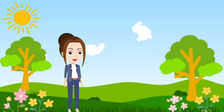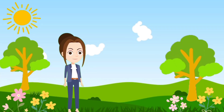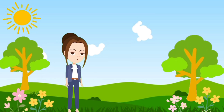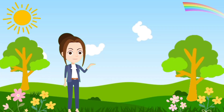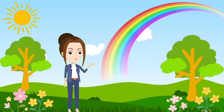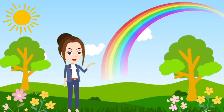Today we are going to learn something colorful and fun. Can you guess what it is? It's big, beautiful, and comes after the rain. Yes, it is a rainbow! So come, let's learn something about the rainbow and its colors.